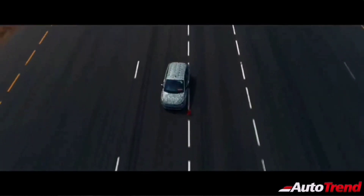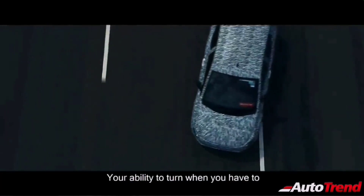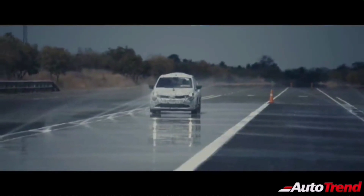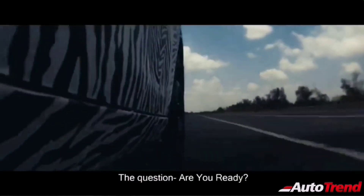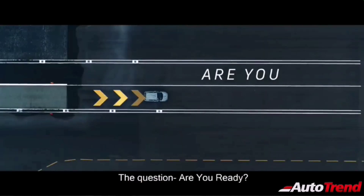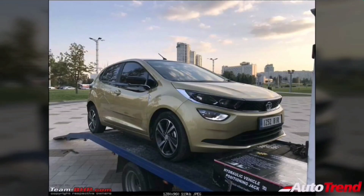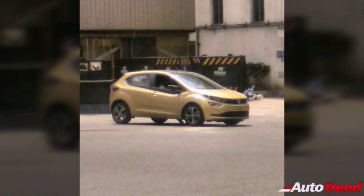The XZ top-end petrol variant gets 195-section tires whereas the diesel XZ top-end gets 185-section tires. Additionally, the petrol variants only get the automatic engine start-stop function. The Tata Altros on-road pricing will be revealed in January 2020, though dealers started accepting bookings from 4th December 2019. The Altros has a shorter overall length and wheelbase compared to the Maruti Suzuki Baleno, but its width and height are significantly higher.